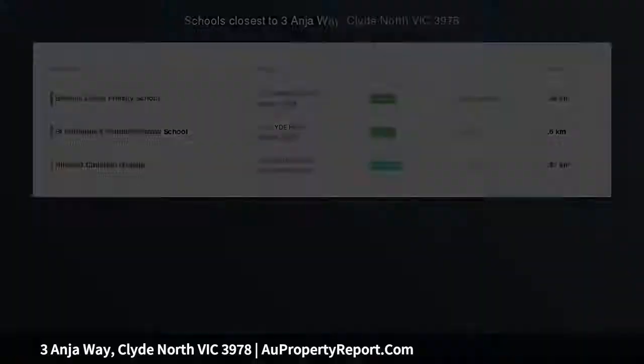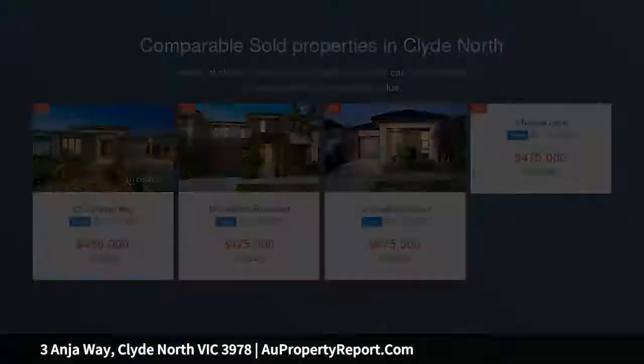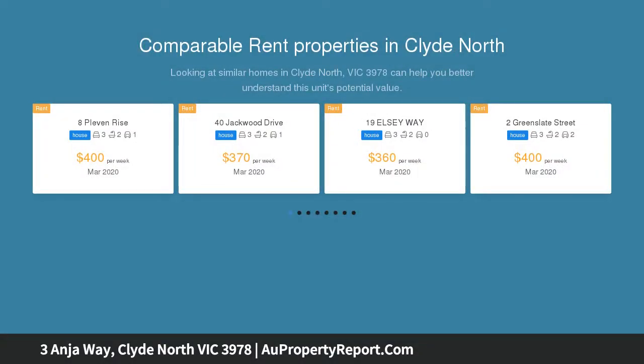Combining modern design influences with clever detail, this architecturally designed 4 bedroom, 2 bathroom and double garage home offers generous light-filled living spaces and a private and peaceful environment in this exclusive cul-de-sac location in the Berwick Waters on Aspen estate.